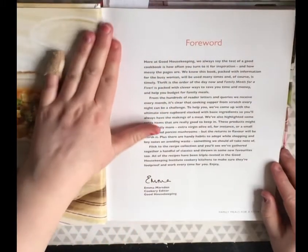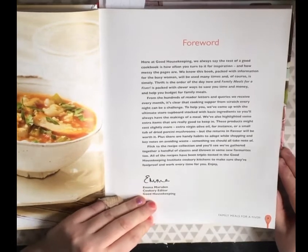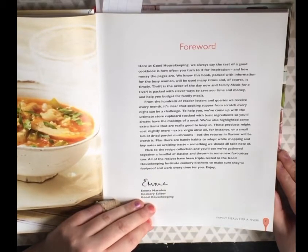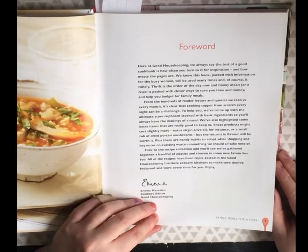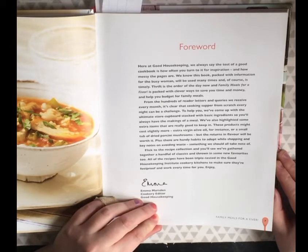Let's have a look at the foreword. Here at Good Housekeeping, we always say that the test of a good cookbook is how often you turn to it for inspiration, and how messy the pages are. We know this book, packed with information for the busy woman, will be used many times. Thrift is the order of the day now, and 'Family Meals for a Fiver' is packed with clever ways to save you time and money and help you budget your family meals.